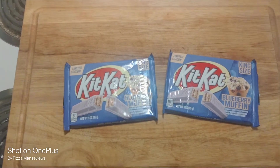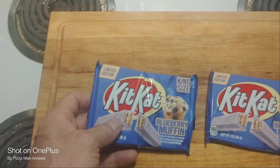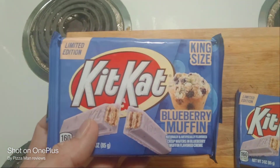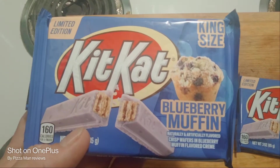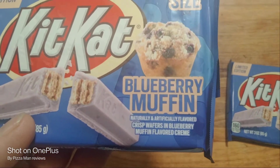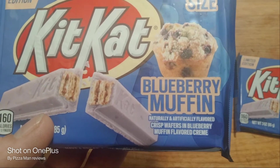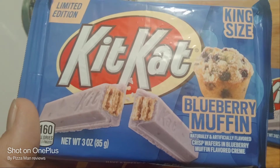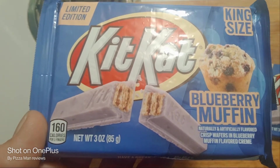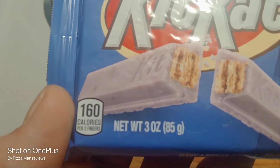Hello everybody and welcome back to the channel. Tonight I have something really special. This is a limited edition king size Kit Kat blueberry muffin, naturally and artificially flavored crisp wafers in blueberry muffin flavored cream. This is a net 3 ounce, 85 gram package with 160 calories per two fingers.